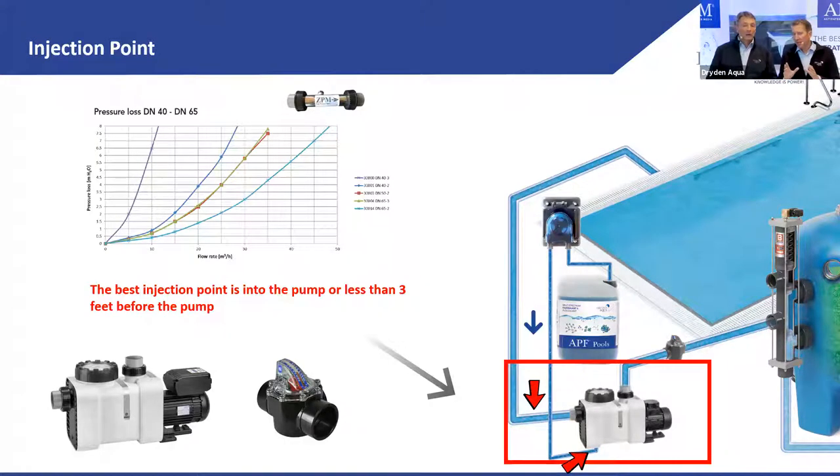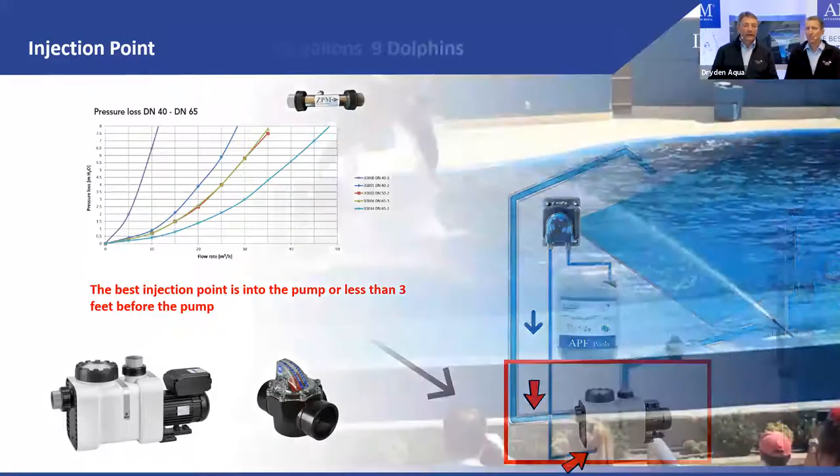You do it before the pump because the impeller does the mixing — very turbulent, very quick. That way you also have the maximum time for the flocs to form on their way to the filter and in the filter. Don't inject it 10 meters before the pump — you might already form flocs that are then destroyed by the impeller. Inject it very close to the pump, directly in the pump or in the strainer.